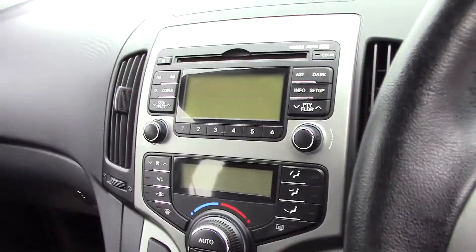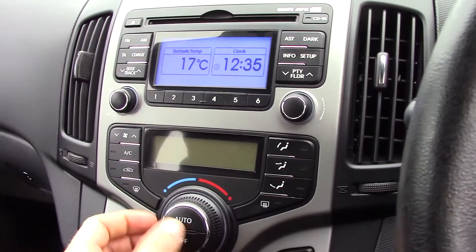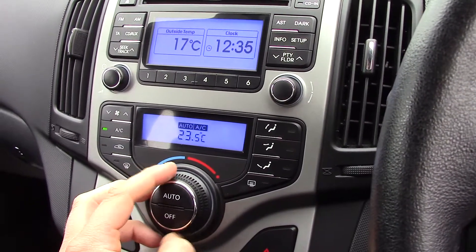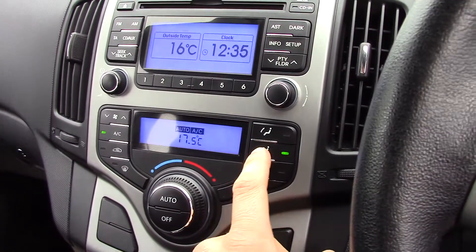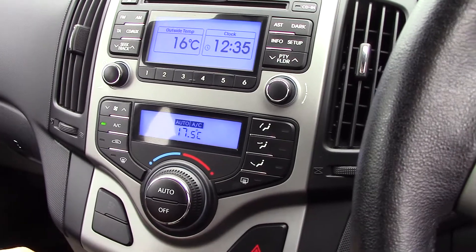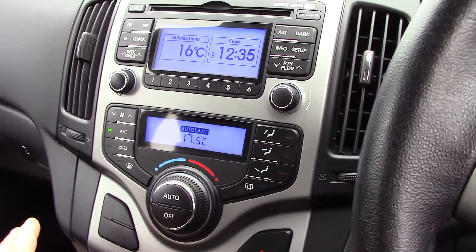If I turn the engine on just to show you what it looks like — you get the thermometer and timer at the top. Turn this on and you've got the climate control, so you can select the exact temperature you want the car to be and where you want the air to flow. It's nice because you can set it to what you're most comfortable with and it will stay at that throughout the whole drive.